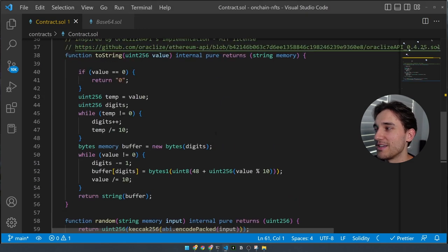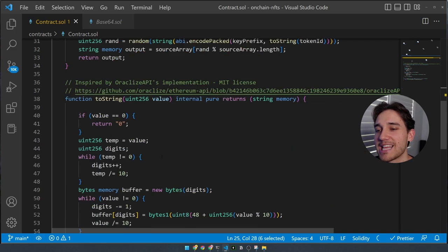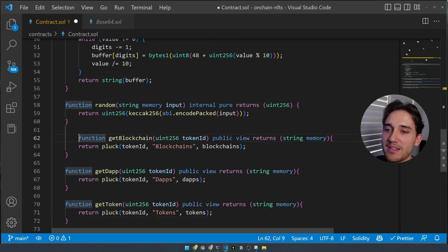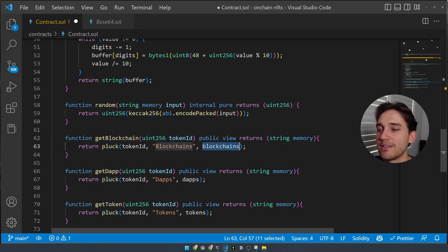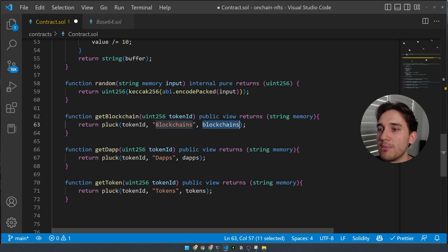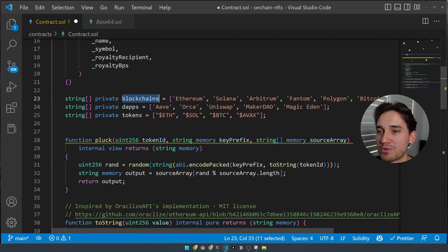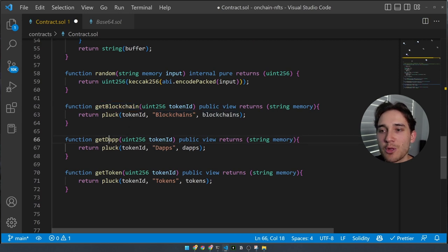We create these functions beneath: `getBlockchain` takes in a token ID and plucks a random value from the blockchains array, passing token ID as the first argument to pluck, `blockchains` as the key prefix, and the actual blockchains array as the source. We do the same for dApps and tokens — just repeat this process for each array you want to randomly select from.